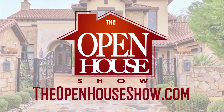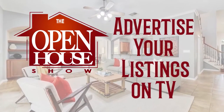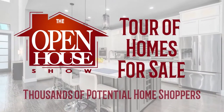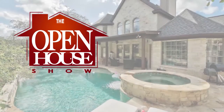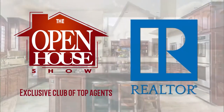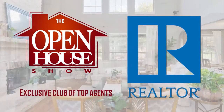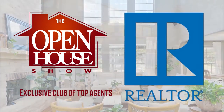Is your realtor doing everything possible to sell your home quickly? Ask your agent to feature your home on The Open House Show. Let's host a virtual open house for tens of thousands of potential home shoppers. Your professional home tour will also be uploaded to Facebook, Instagram, and Twitter. Agents who advertise on The Open House Show are among the top real estate professionals in the Austin area and are committed to selling your home as quickly as possible.